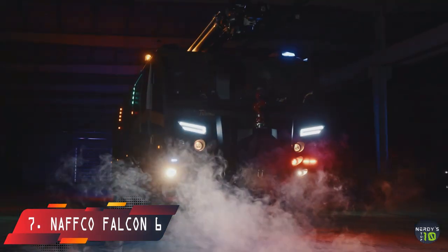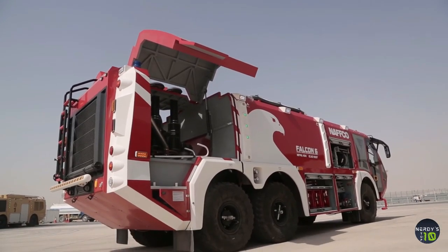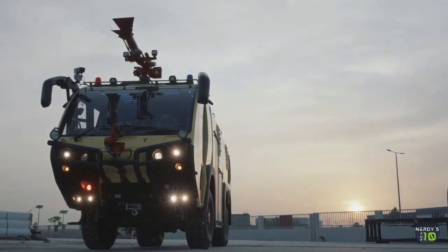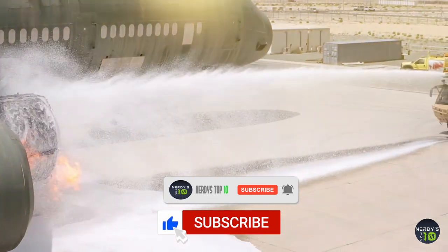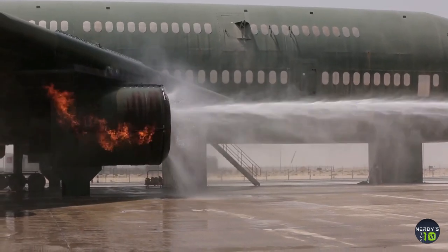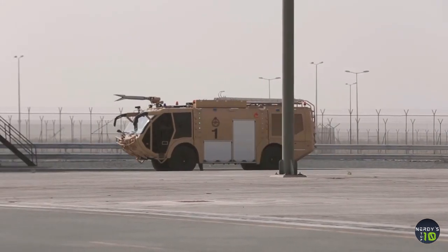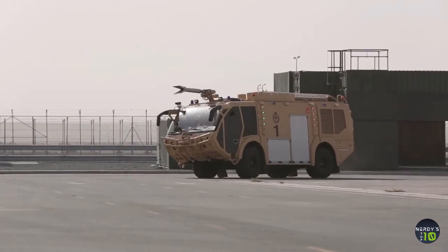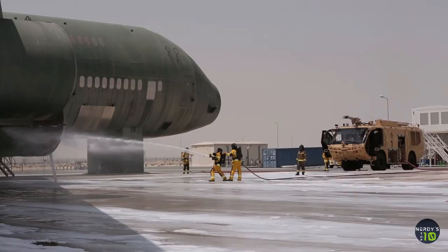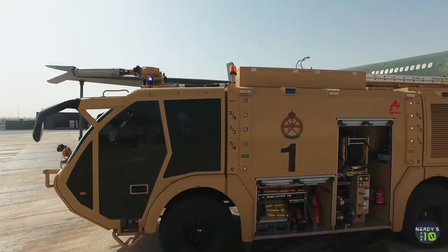At number 7 is the NAFCO Falcon 6, manufactured in the United Arab Emirates and meant to put out flames at airports. It's 39 feet long, weighs 79,000 pounds, and contains two strong water cannons, two hoses, and five floor sprinklers. It has a tank capacity of 3,400 gallons of water, 410 gallons of firefighting foam, and 100 gallons of firefighting powder, and can spew 2,600 gallons per minute up to 295 feet away. Its engine has 1,020 horsepower and can reach a speed of 75 miles per hour.